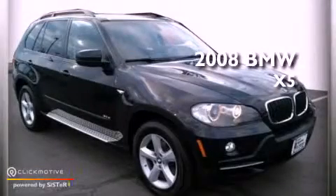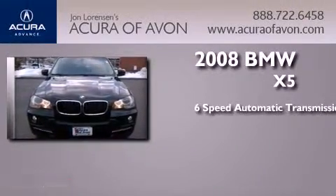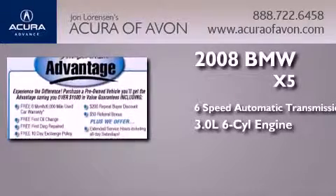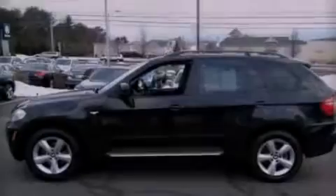This is a certified pre-owned 2008 BMW X5. This crossover has a 6-speed automatic transmission, a 3.0-liter inline 6-cylinder engine, and all-wheel drive. Its top features include X-Drive and Hill Descent Control.